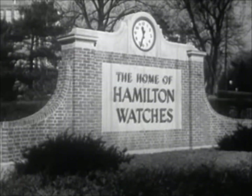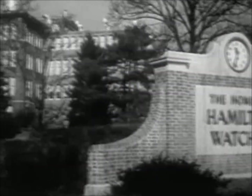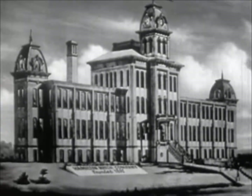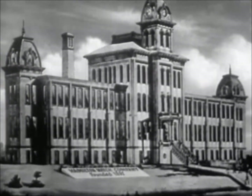What makes a fine watch fine? There are many things. First, the name and reputation of the company. And that is important, because a good name and respect can only be gained by quality of product — a quality of product built up by years and years of fine watchmaking experience.